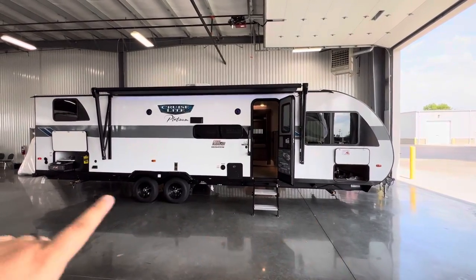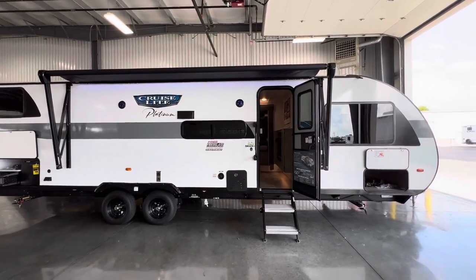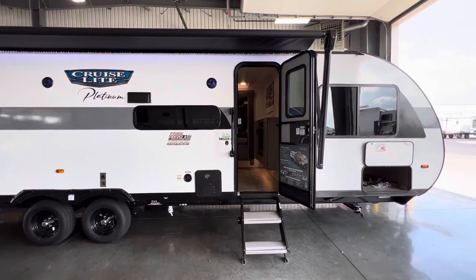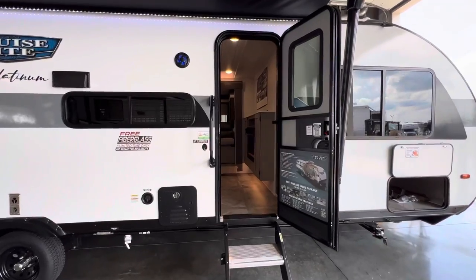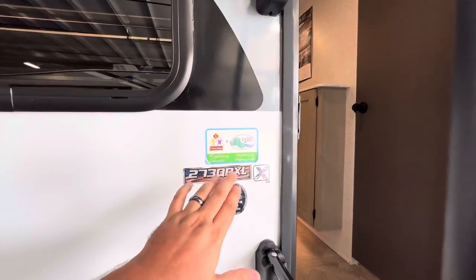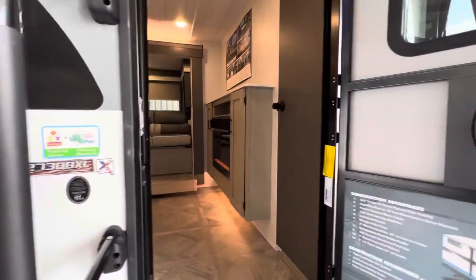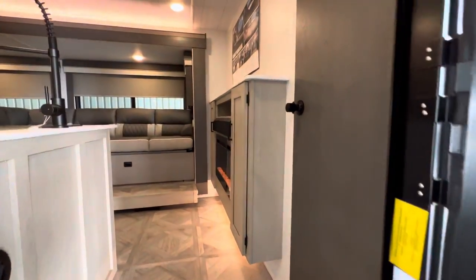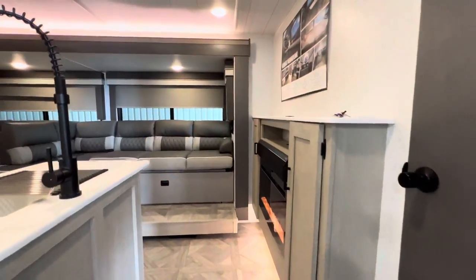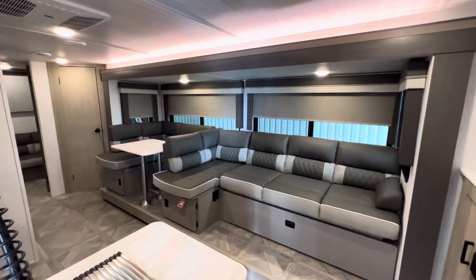All the specifications — length, height, tank sizes, awning sizes — will be down in the description of this video. And if you guys dig my style and want to see some future RV content, hit that like and subscribe button to help me hit my goal of 30,000 subscribers. Now this X right here indicates it's got the platinum package. So you're going to see fiberglass exterior, a little rock guard up front, and then upgraded steel wheels. This is going to be the decked-out version of the Cruise Light.